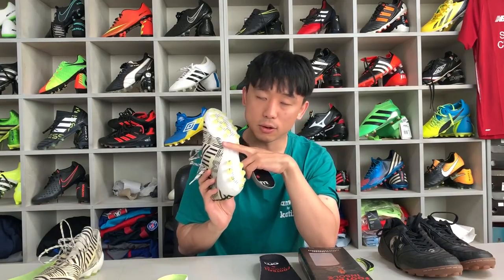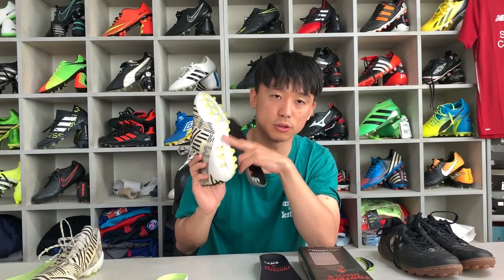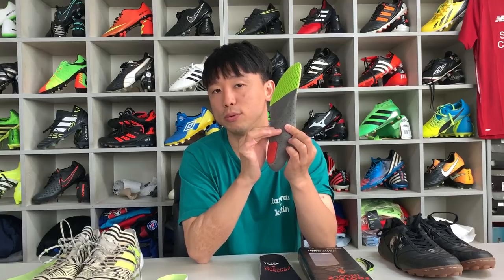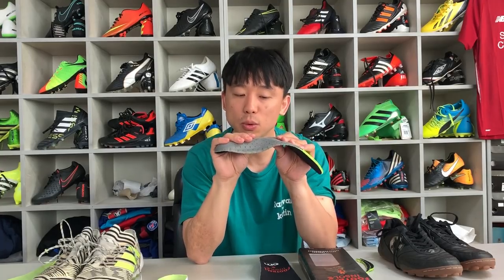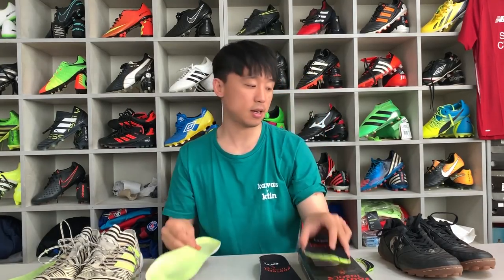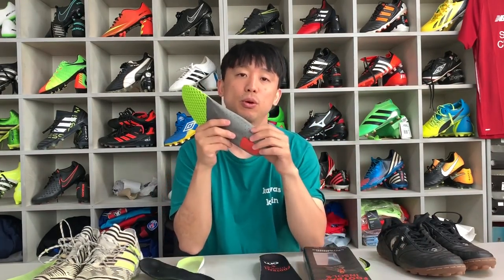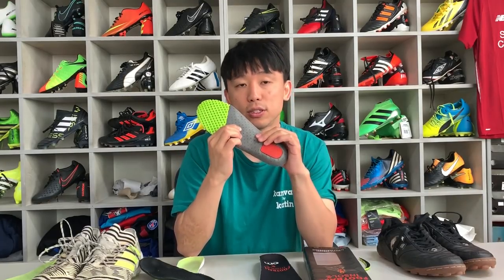이 소리를 들으실 수 있듯이, 이 딱딱한 소재를 사용함으로써 보통 축구화에 사용되는 미드풋 중간에 있는 회전을 방지하거나 뒤틀림을 방지할 수 있는 기능에 추가적으로 발을 구조적으로 지지해 주는 장치로 작용합니다. 그렇다고 유연성이 없는 건 아니며, 손가락에 힘을 가하면 구부러지지만 일반적인 깔창보다는 훨씬 견고해서 발의 뒤틀림과 회전을 감소시켜줍니다.